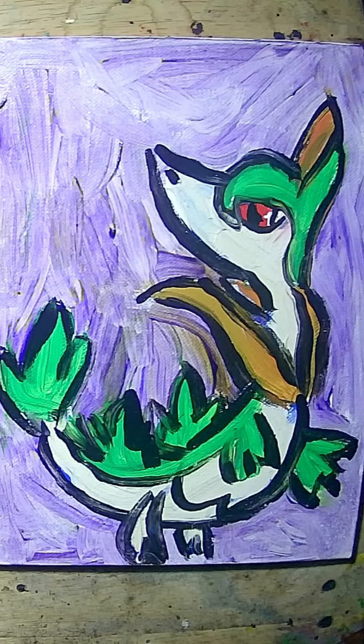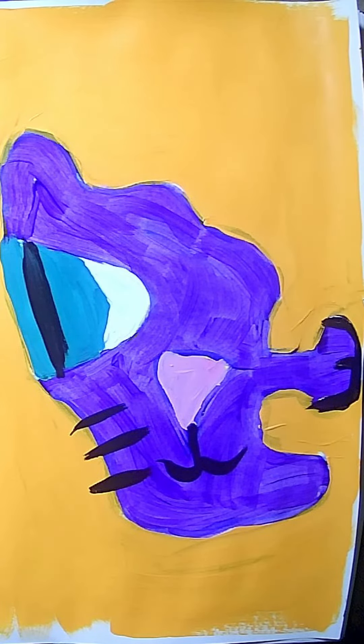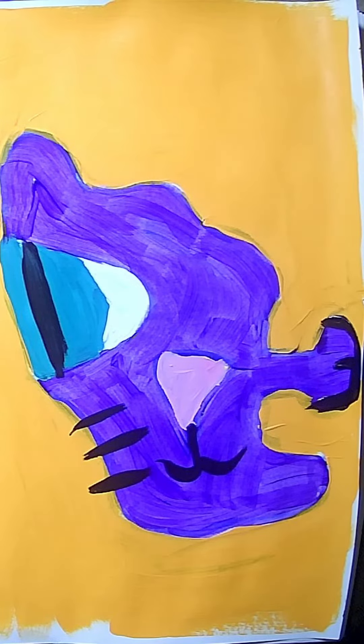This is the Pokemon Servine. I painted it for a fan on a short. This is a purple kitty with an orange background, and you'll notice I didn't color black around this one.